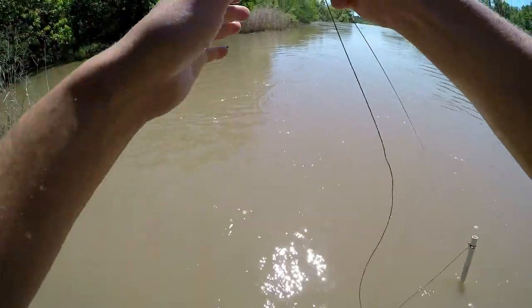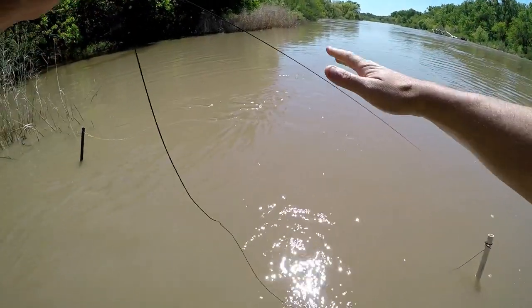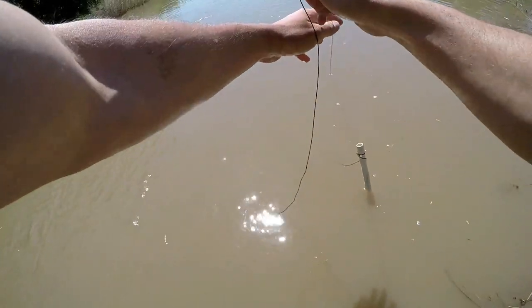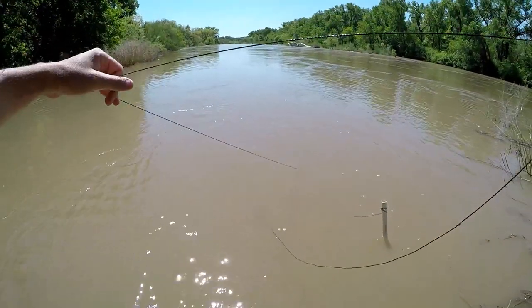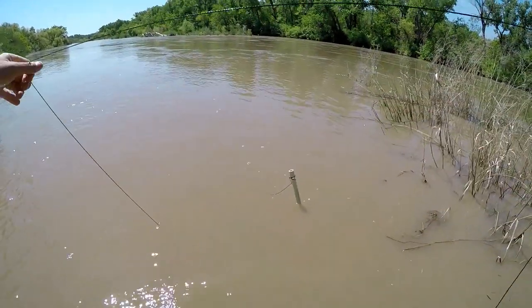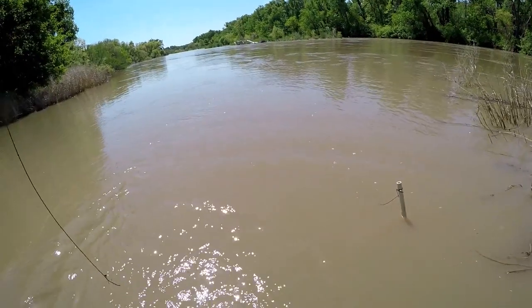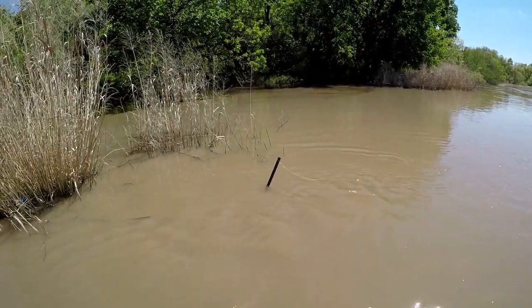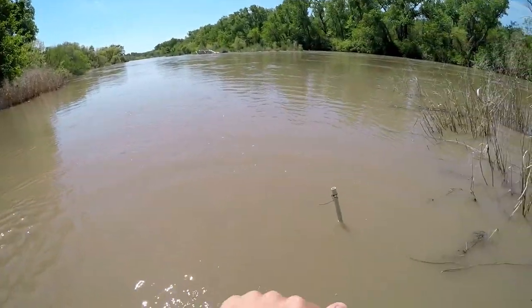Got caught up in something. Nothing on that one. Well, something big was on that broken line — look at this river though, just flowing, it is full.